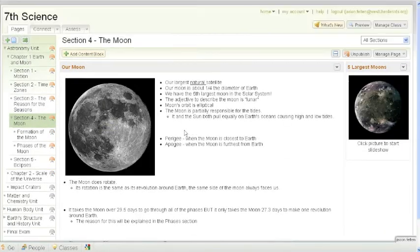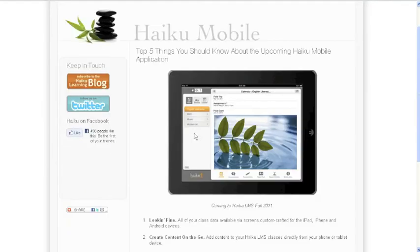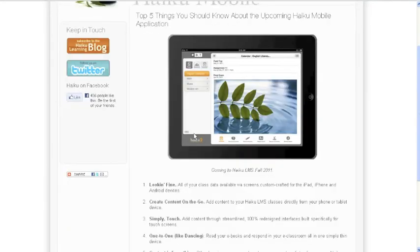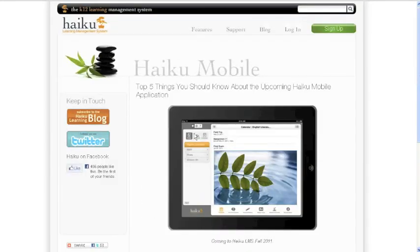Now, with tailored information available at the touch of a screen, there are less notes to take, which means more time in class for fun experiments and deep discussions. So with my textbook issues solved, I can finally put all of my focus back on what matters most — my students. I'm an NCASE master teacher, and this is my project.